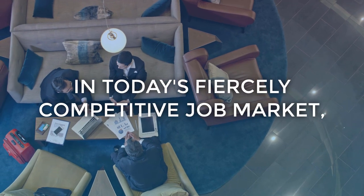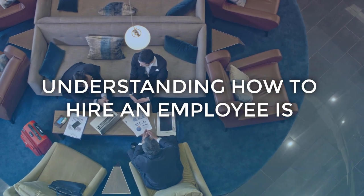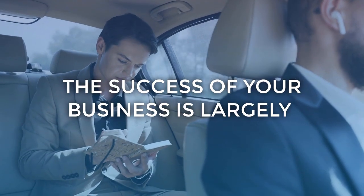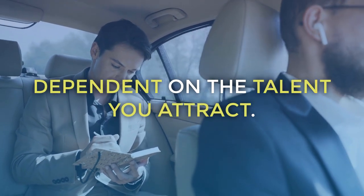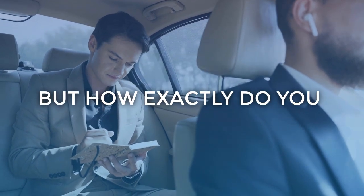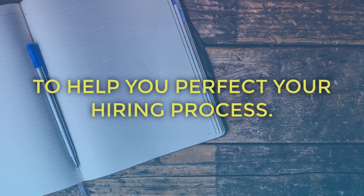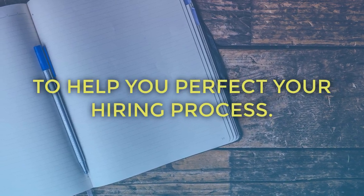In today's fiercely competitive job market, understanding how to hire an employee is crucial. The success of your business is largely dependent on the talent you attract. But how exactly do you attract and retain top talent? Here are 7 actionable steps to help you perfect your hiring process.